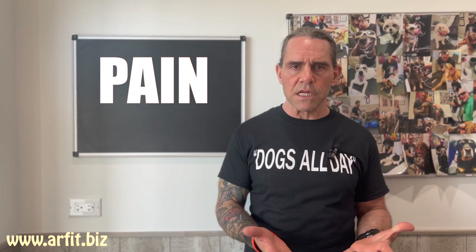Hi, I'm Todd with ARFIT Dog Rehab and Fitness and today we're going to talk about pain. How can you tell if your dog is in pain when your dog can't speak?